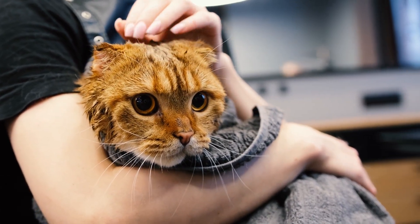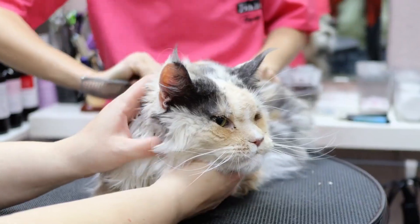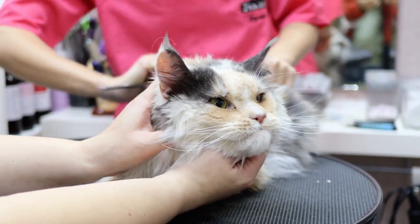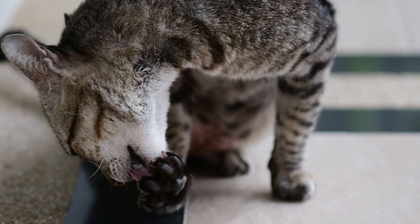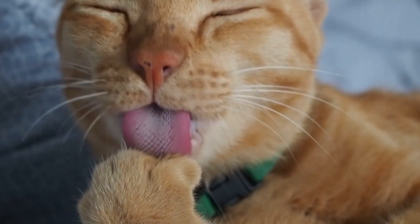Cats groom themselves instinctively, but regular brushing helps prevent matting, reduces shedding, and promotes a healthy coat. Cat training and grooming are not just art — they are based on scientific principles that tap into a cat's natural instincts.